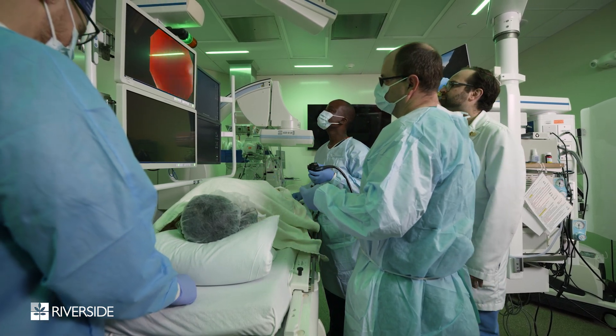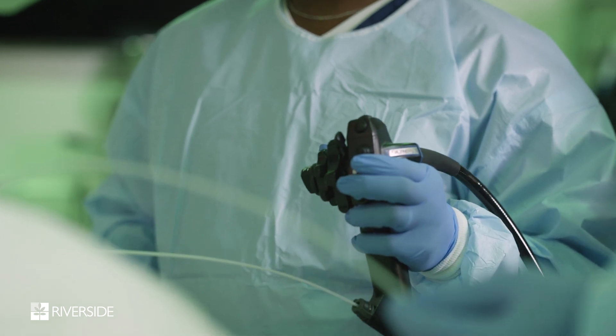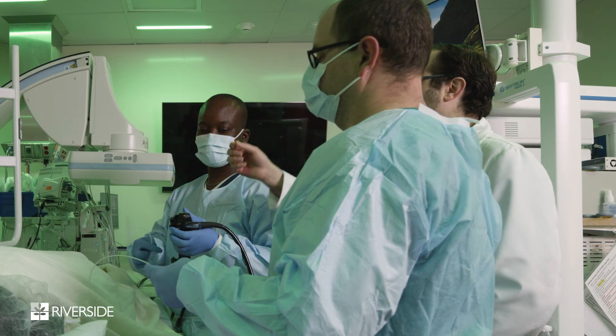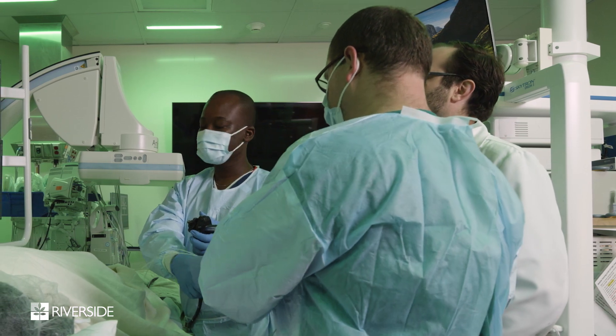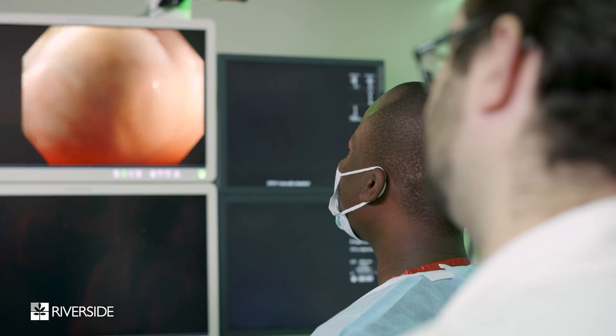Traditional endoscopy is a non-surgical, minimally invasive way in which we take a flexible tube and diagnose a multitude of diseases of the inside lining of the gastrointestinal tract, meaning the inside of the esophagus, stomach, and bowels.